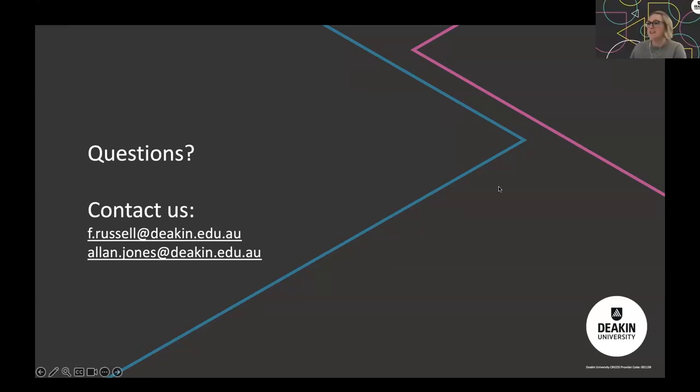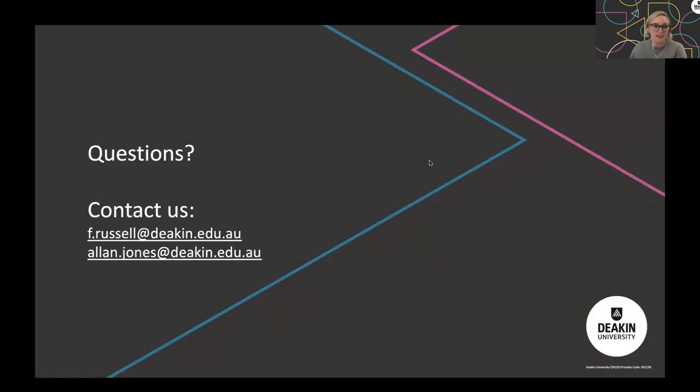Thanks Fiona and Alan — that's absolutely fascinating. Fiona, you mentioned there was a paper published by the library team; maybe you could share a link to that. There are no questions in the pod at the moment. If you have any questions for Fiona and Alan, please put them in the Q&A and they'll be sticking around to type some answers.